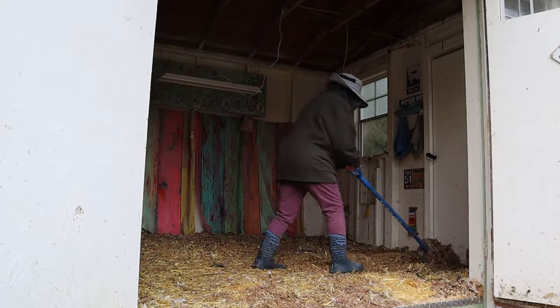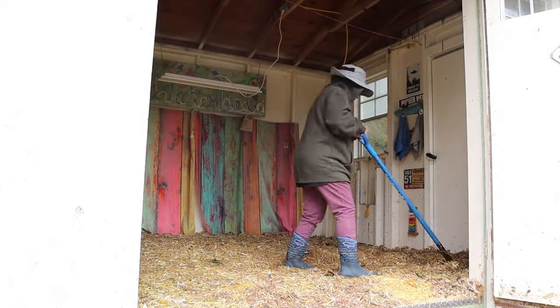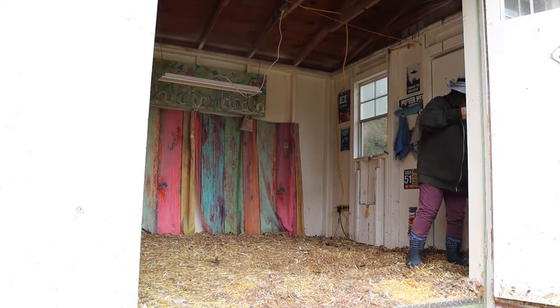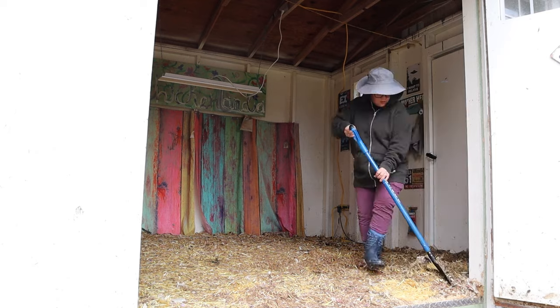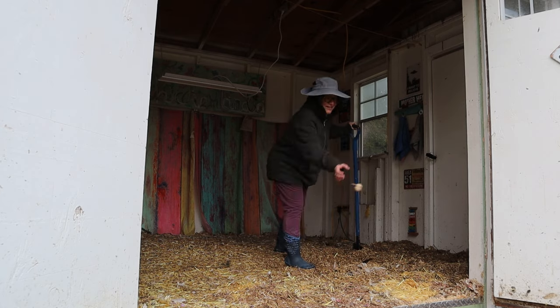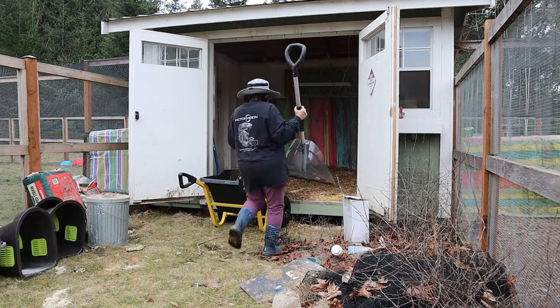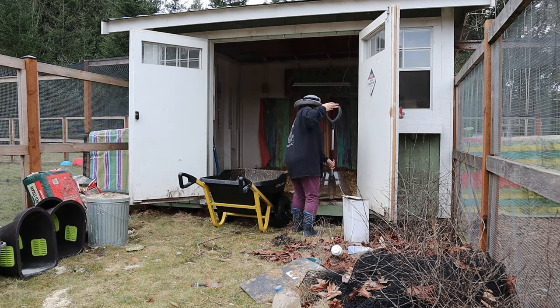Once I got everything out of my coop, I started to turn the existing shavings. I really just wanted to see one more time if there was any hope of salvaging the deep litter method, but I just kept smelling that ammonia. Please, when you do this, wear a mask — do as I say, not as I do. I should have been wearing one but flat out forgot. I decided I needed to do a full removal of all the shavings. There was just too much ammonia, so I made that final decision at that point.